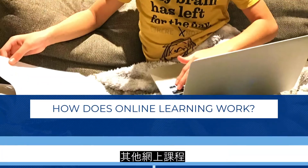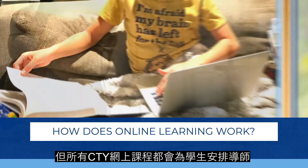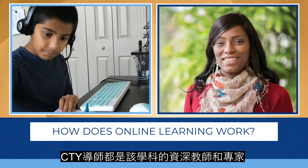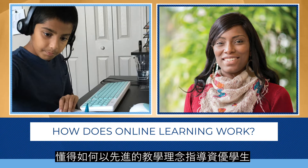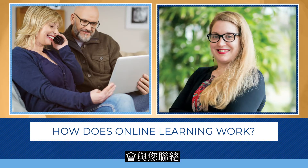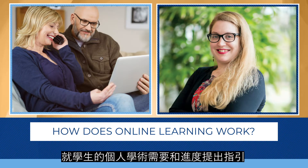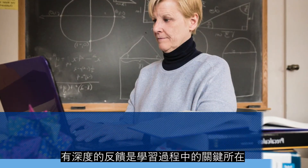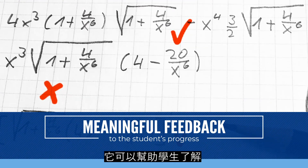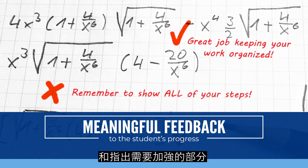While other online learning options might leave your child to work on their own, all CTY online courses pair students with instructors. CTY instructors are subject matter experts who specialize in teaching advanced concepts to bright kids. They'll communicate with your family before the course starts and provide feedback to the student that addresses their individual academic needs and progress. Meaningful feedback is a key part of the learning process — it helps your child better understand where they're already excelling and where they might need some additional attention.